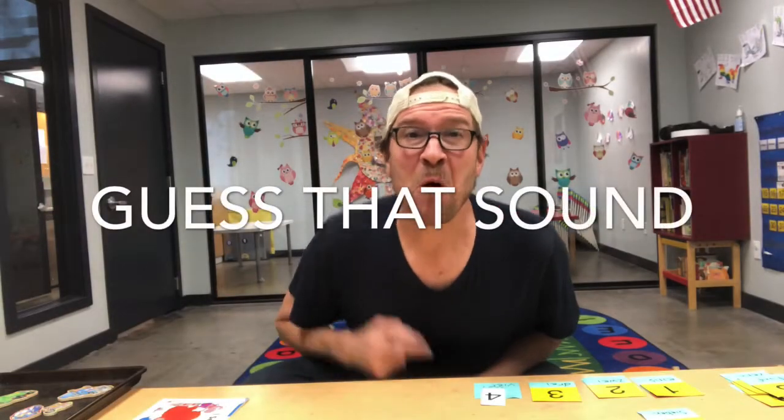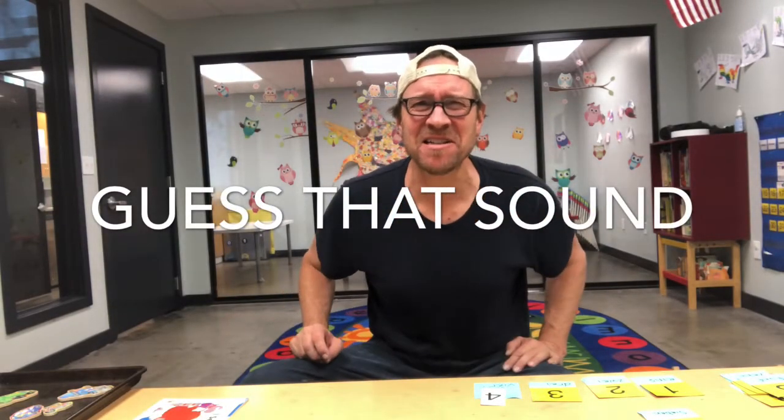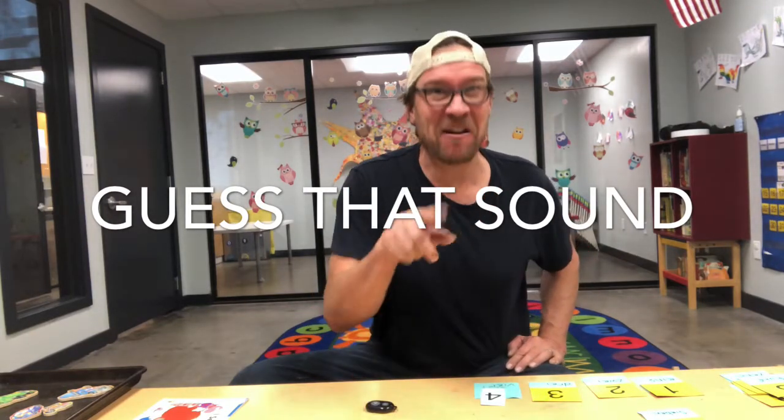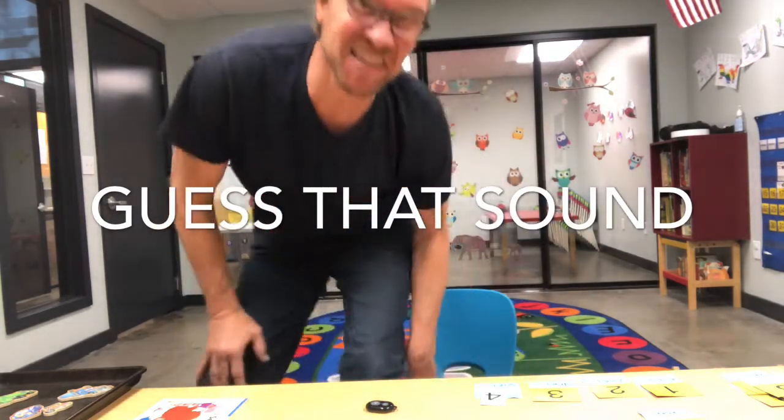Hey guys, are you ready to play a game? We're gonna play a game called What's That Sound? I'm gonna make some noises, and you have to try to guess what that noise is. Stay right there, I'm gonna make the first noise. Guess that sound!